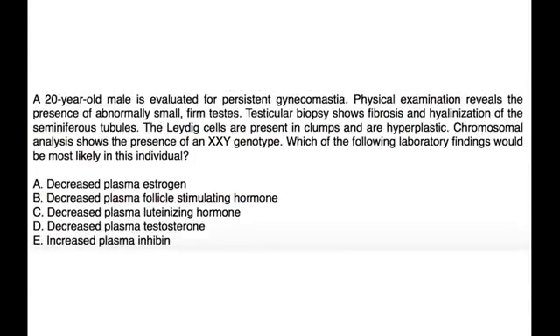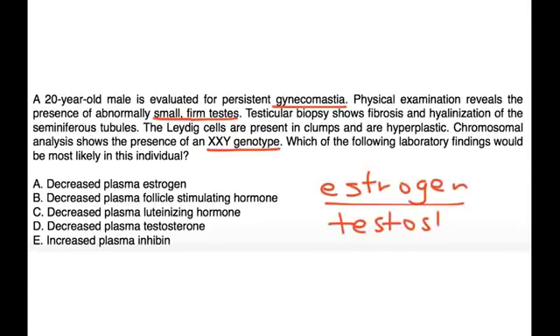A 20-year-old male is evaluated for persistent gynecomastia. Physical exam reveals abnormally small, firm testes. Testicular biopsy shows fibrosis and hyalinization of the seminiferous tubules; the Leydig cells are present in clumps and are hyperplastic. Chromosomal analysis shows an XXY genotype. A lot of these characteristic findings are due to the fact that the estrogen-to-testosterone ratio is altered. The lab finding most consistent with Klinefelter's in the answer choices would be a decreased testosterone level.